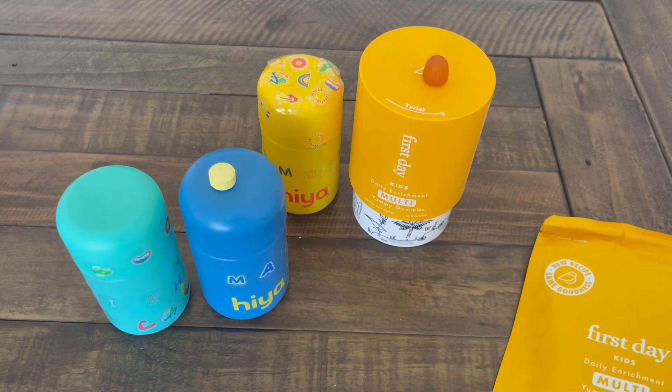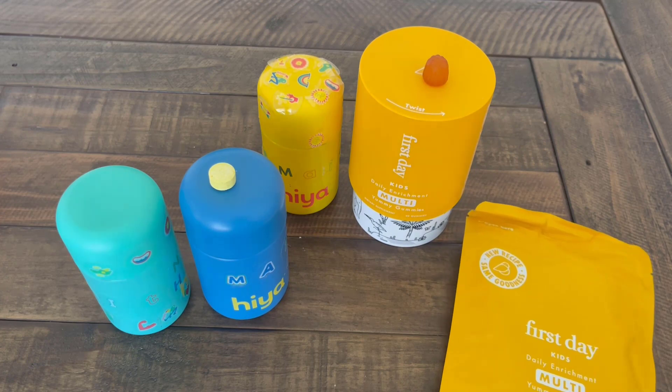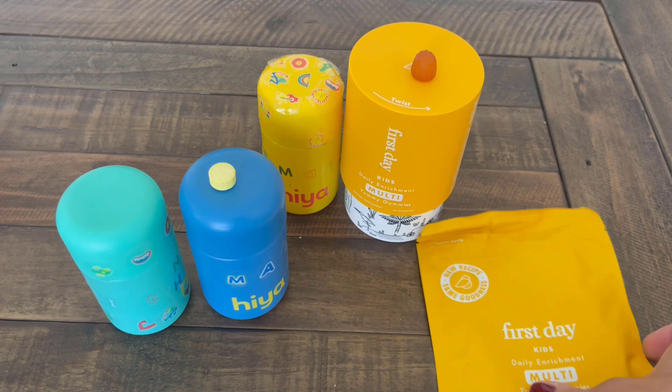Overall, a really great brand. They come to your door every month on autopilot with their subscription service. You get 50% off your first month if you use the link down in the description box, which is a great deal. It's really a low entry way to try Hiya for your kiddos.